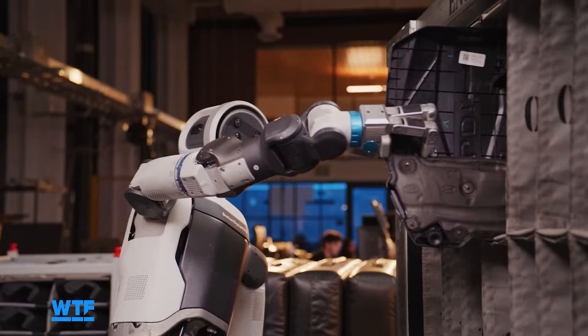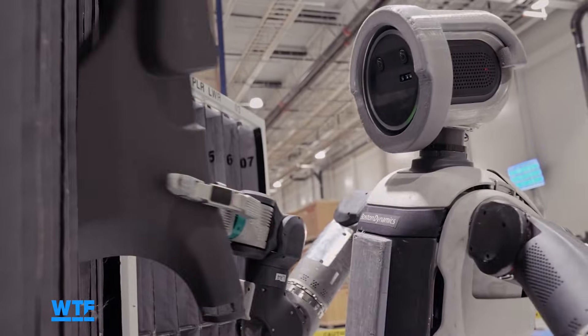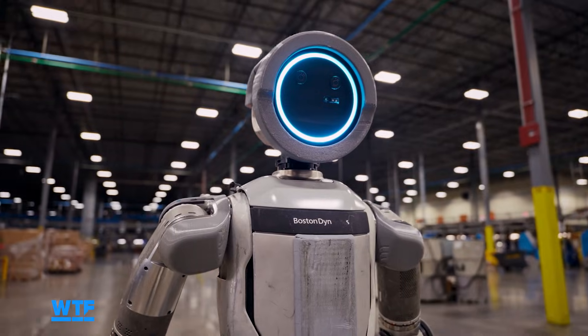Particularly over the early days — maybe the next five years, through a decade — the robots are not going to be as smart and as capable as people.